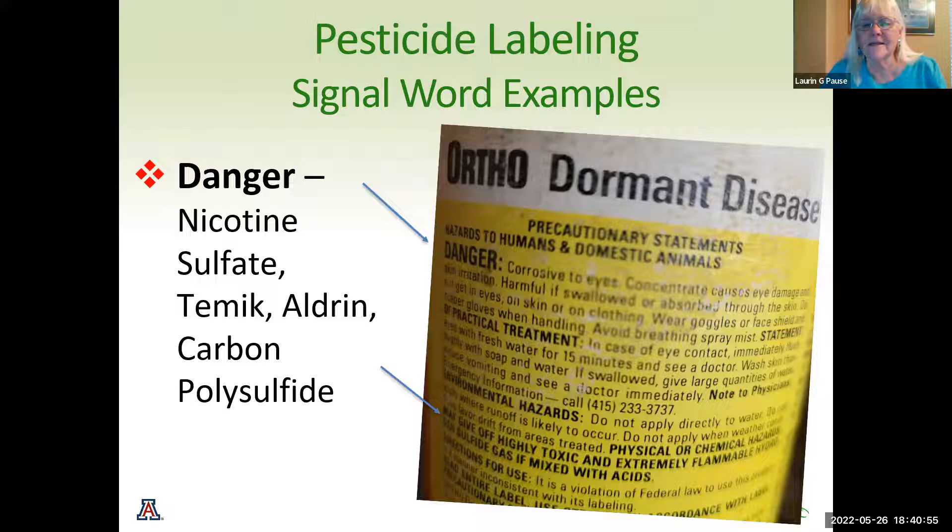If you just look at this label, it's corrosive to your eyes and harmful on the skin. It says you should wear goggles and face shields, and it has a number to call if you get exposed to get immediate attention. These are items that should not be used in day-to-day use. I have this product and right now I'm trying to figure out how to get rid of it, because it is a hazardous waste.